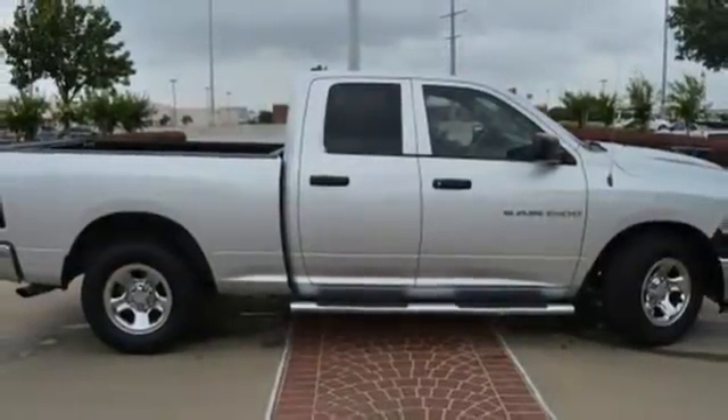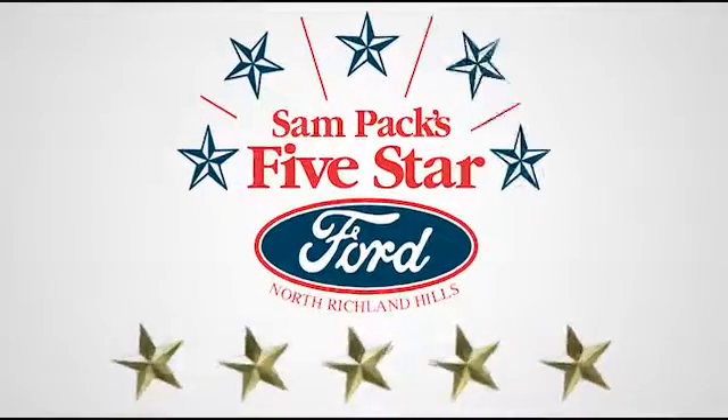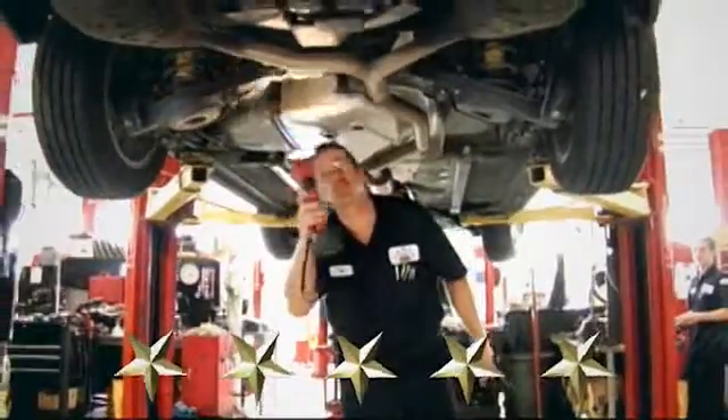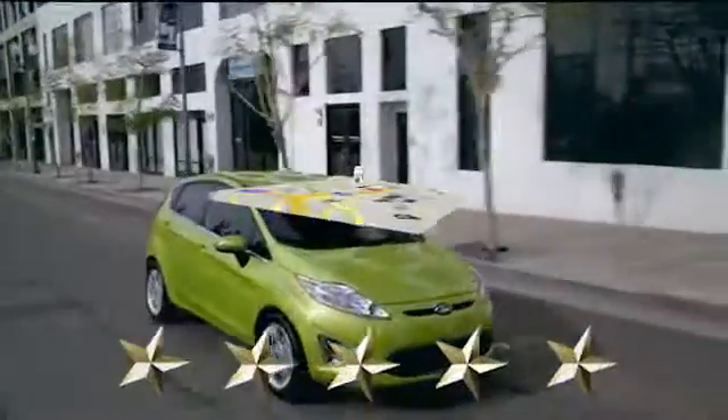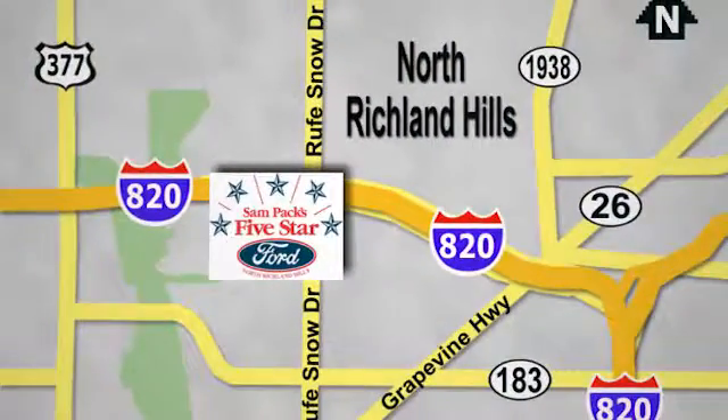Come on in today and see it for yourself. At Sam Pack's 5 Star Ford, every vehicle we sell is thoroughly inspected before you buy. Come see us today. We're conveniently located on the Northeast Loop 820 at Ruth Snow Drive in North Richland Hills.